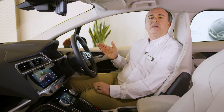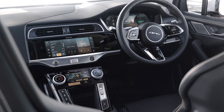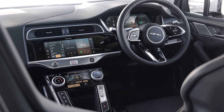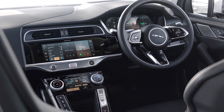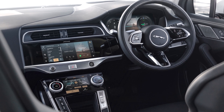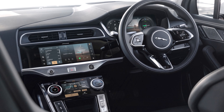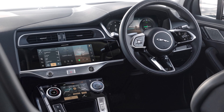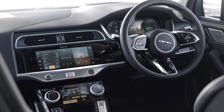Voice control makes setting a destination on the go as simple as reading out the address. Pivi Pro can automatically integrate charging points into your route if necessary and advise how long you'll need to charge to complete your journey. This connectivity means that online calendars and music streaming services can be accessed straight from Pivi Pro — even parking accounts, allowing you to locate, register, and pay for your parking right from the driving seat.